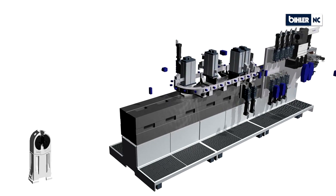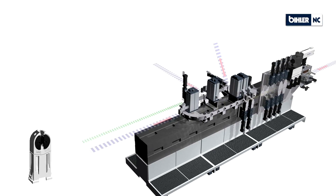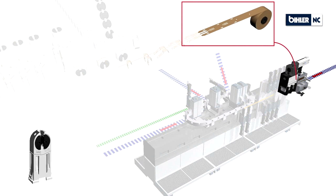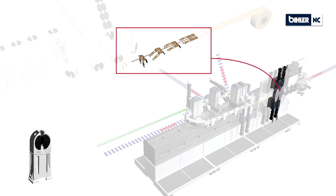Instead of depending on strip materials that we handle through processes in a progressive way, we now can have forming operations that handle the parts with the tool carrier systems through multiple processes, still incorporating our core competences like CNC tapping,